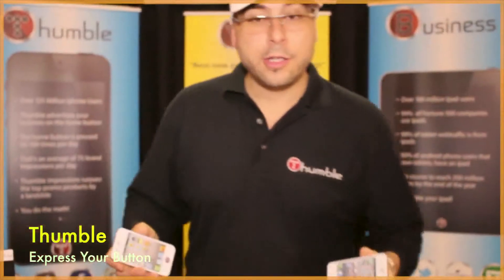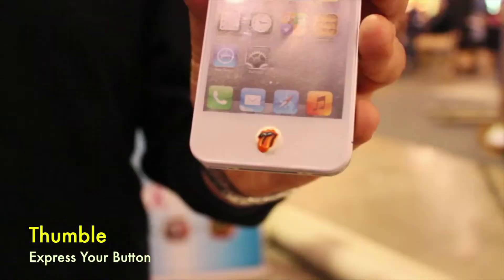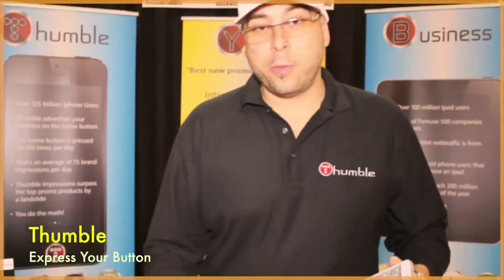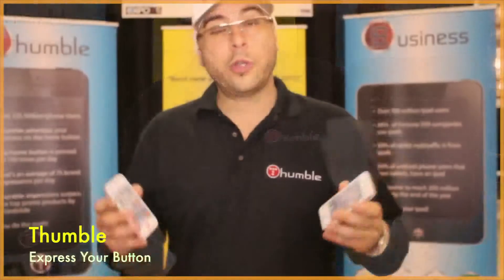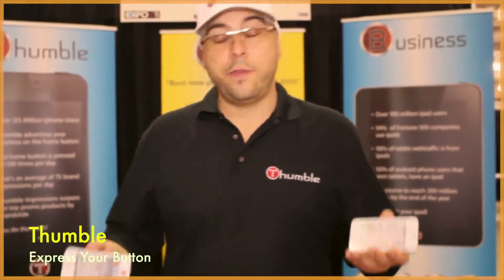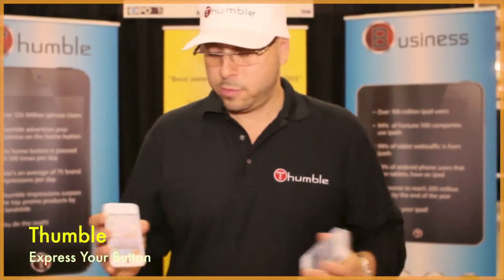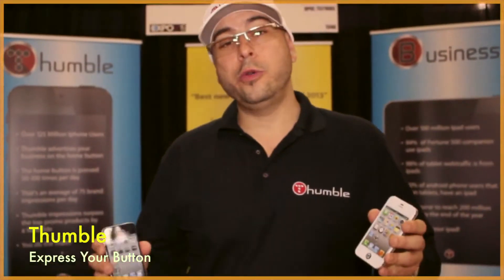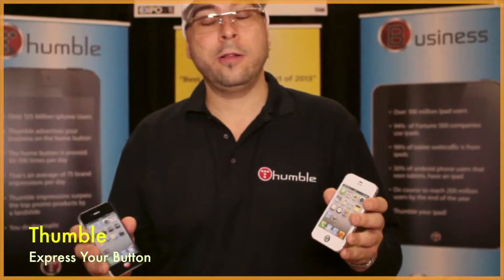You can personalize your Thumbl with your favorite music artist — like here we have Justin Bieber — or your favorite rock band like the Rolling Stones. You can personalize your Thumbl with your favorite sports team, like here we have the New York Yankees. Let's not forget colleges and high school. Some of the biggest companies in the world are currently using our Thumbls to promote their brand — see here Pepsi and Taco Bell, using these as giveaways.